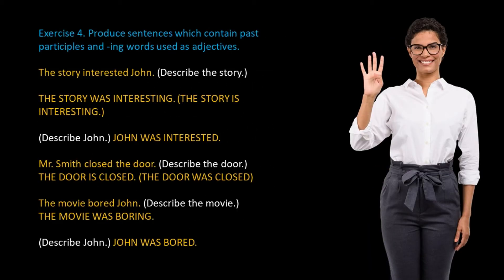Exercise 4: Produce sentences which contain past participles and "-ing" words used as adjectives. For example: The story interested John — the story was interesting, John was interested. Mr. Smith closed the door — the door is closed. The movie bored John — the movie was boring, John was bored.